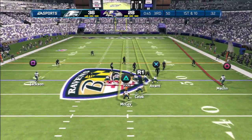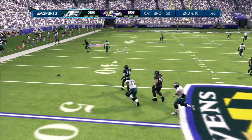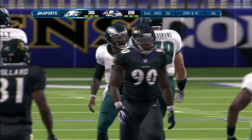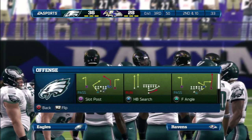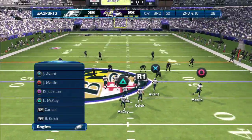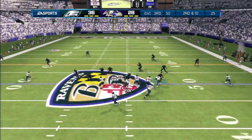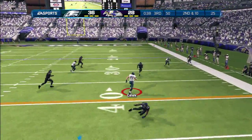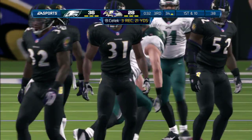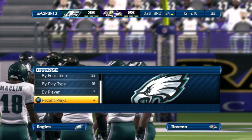The quarterback mixing things up at the line of scrimmage, first and ten. He'll fire it out to the left — under pressure and incomplete. Good job that time by the secondary. They're in good position, they make the play, and it's an incomplete pass by the quarterback. The quarterback's calling something out. Play number six coming up on this drive. Dropping back to throw — Brent Selick makes the catch. Another first down by the offense. The happiest guys on the field right now are the defensive players sitting on the sidelines, getting rested up.